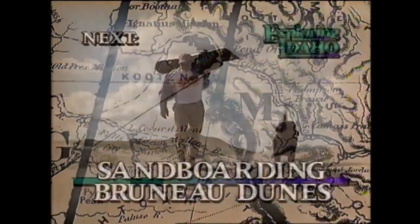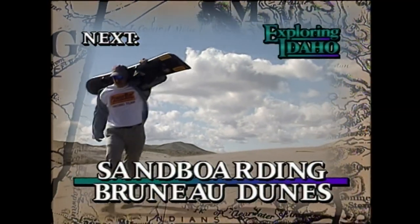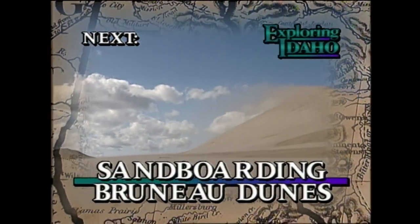If you'd like to tour North Idaho but would like a little direction, a loop tour guide is available. It gives directions to six different scenic tours of North Idaho — a great resource. Later in the show, we'll tell you how to get your own loop tour guide along with other important notes for Exploring Idaho. Next, you won't see an ocean, but there's plenty of sand and the surf's up at Bruno Dunes State Park.